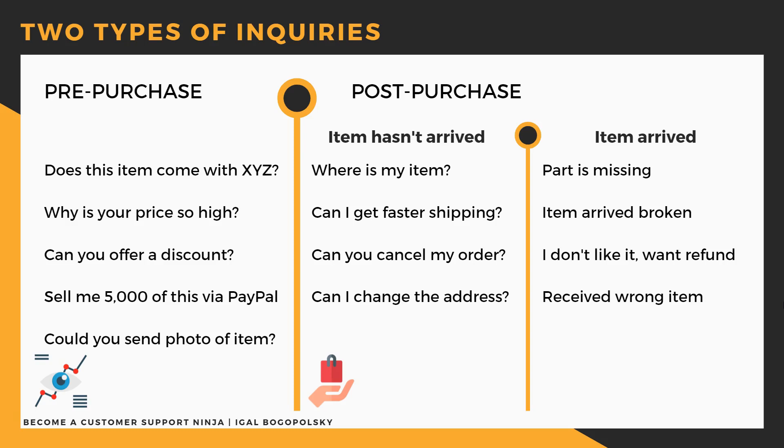If the item has already shipped, I would say don't bother — just tell them the item has already shipped, send them the tracking number or proof of shipment, and that they will receive their item in the next couple of days.